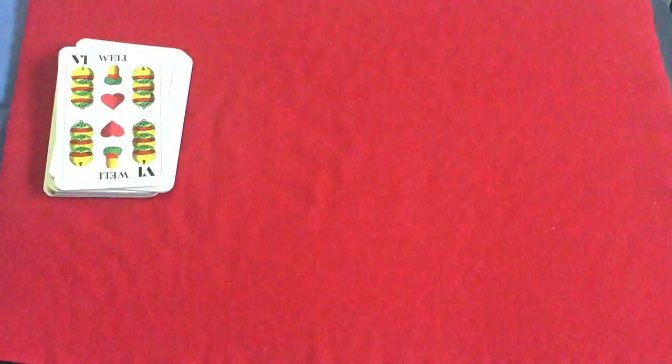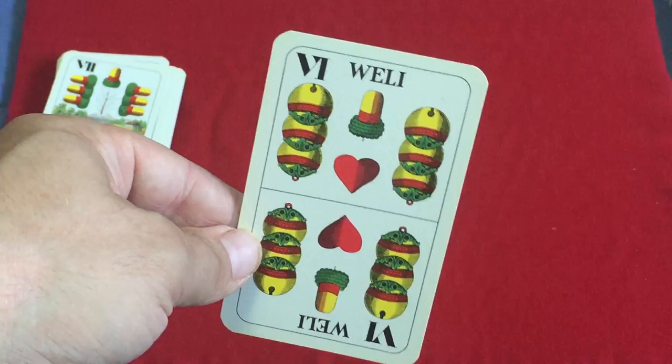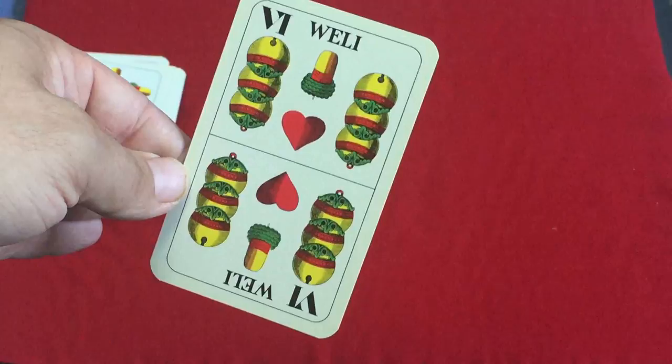It's not standard suits. You've got four suits: the balls, the acorns, the hearts — and they're missing one for some reason that I can tell. I guess it's like a wild card or something.